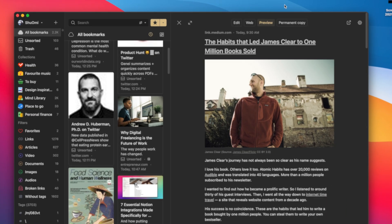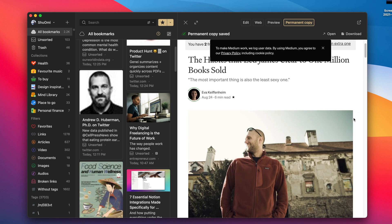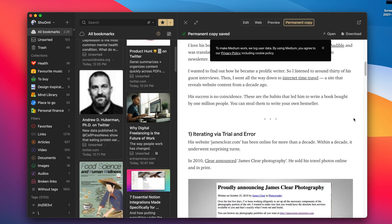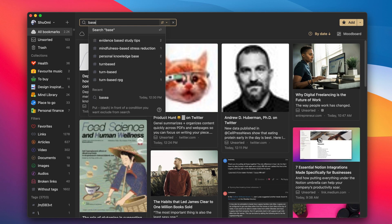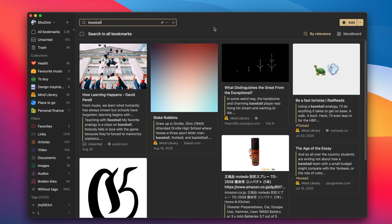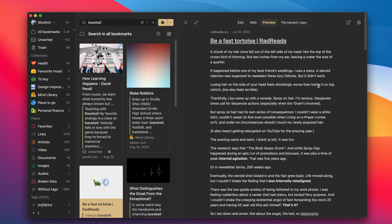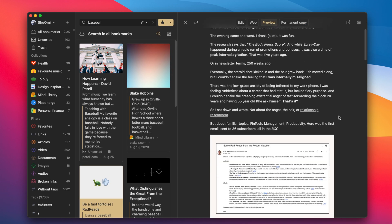Or you can choose to see the permanent copy, which is like an internet archive, meaning you can see this page even if it gets taken down or disappears for whatever reason. Another great feature is full-text search — that means the entire content of every webpage you saved is fully searchable. Say for example you want to find items about baseball; I can type it in the search bar and it will show me the ones that contain the word, along with the sentences that have the word baseball in it. This feature is important because it improves the searchability of things you saved.